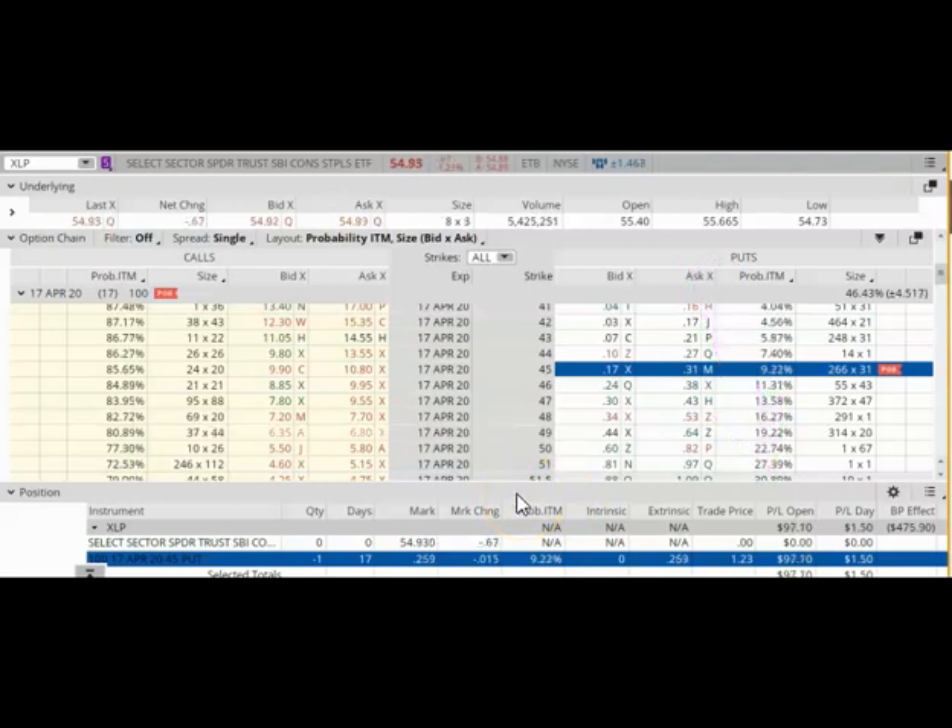The way to close this trade is by buying back my short put option. The question is, should I do it today or should I wait? Right now, XLP is trading at around $55 and my strike price is $45, so at the moment I'm still about $10 out of the money, which means that my strike price is $10 below the current market price of XLP. According to the statistics, there's still about a 9% chance that this option could end up in the money in 17 days. Right now, this put option is trading between $0.17 and $0.31 — that's a wide bid-ask spread, unfortunately, so I won't be able to get the best price if I close it out today.